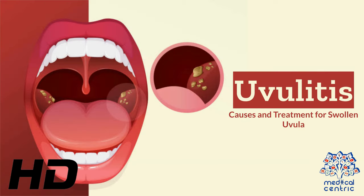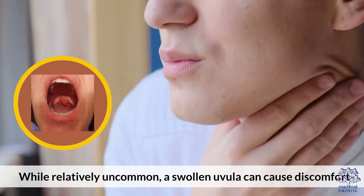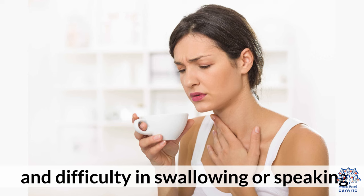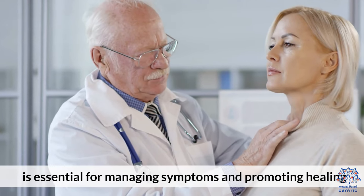Today's medical-centric topic is uvulitis – causes and treatment for swollen uvula. Uvulitis refers to the inflammation and swelling of the uvula, the small cone-shaped structure hanging down at the back of the throat. While relatively uncommon, a swollen uvula can cause discomfort and difficulty in swallowing or speaking. Understanding the causes and treatment options for uvulitis is essential for managing symptoms and promoting health.